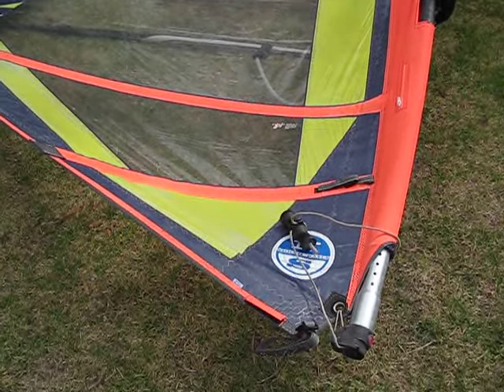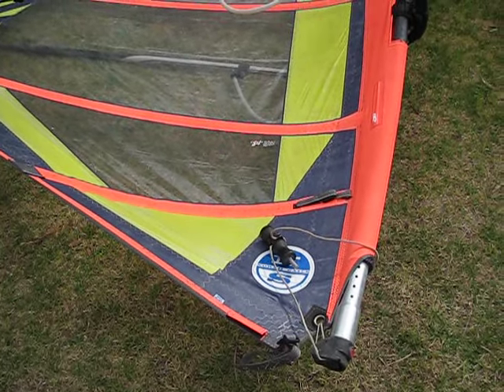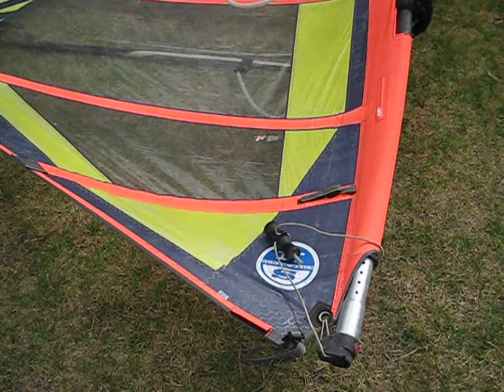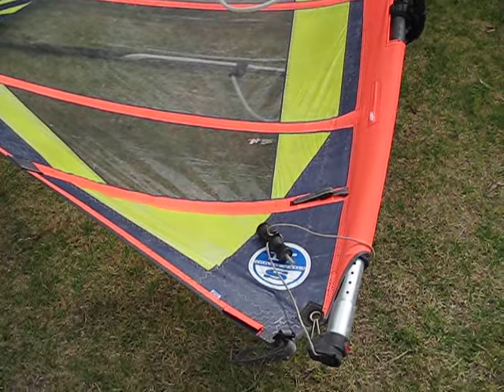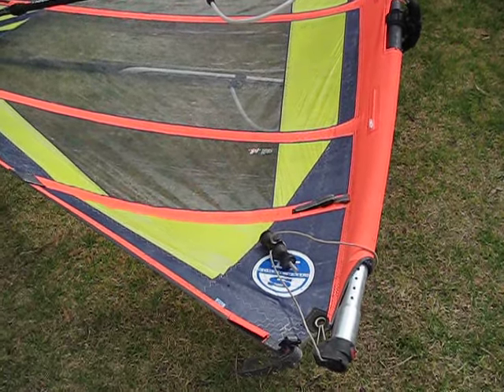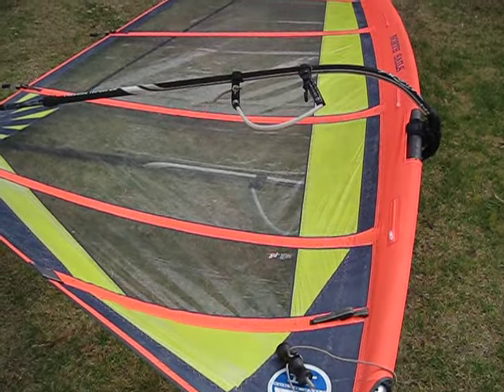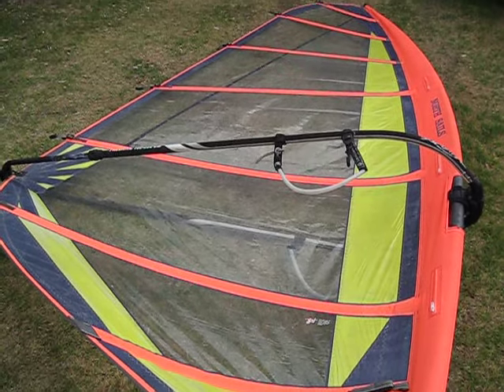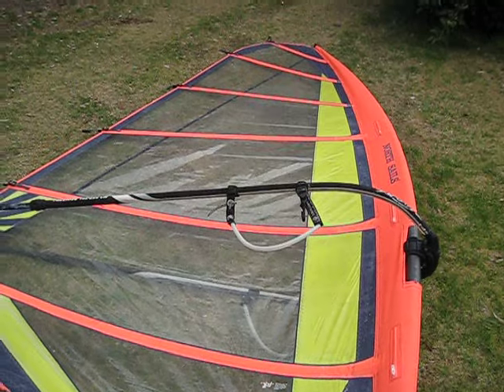What I have here is an almost unused, early 2000s North Sails — probably a sample — seven meter Prisma I think. I just found it in my shed along with all the rest of the junk, and I thought I'd rig it up and see what it looked like.